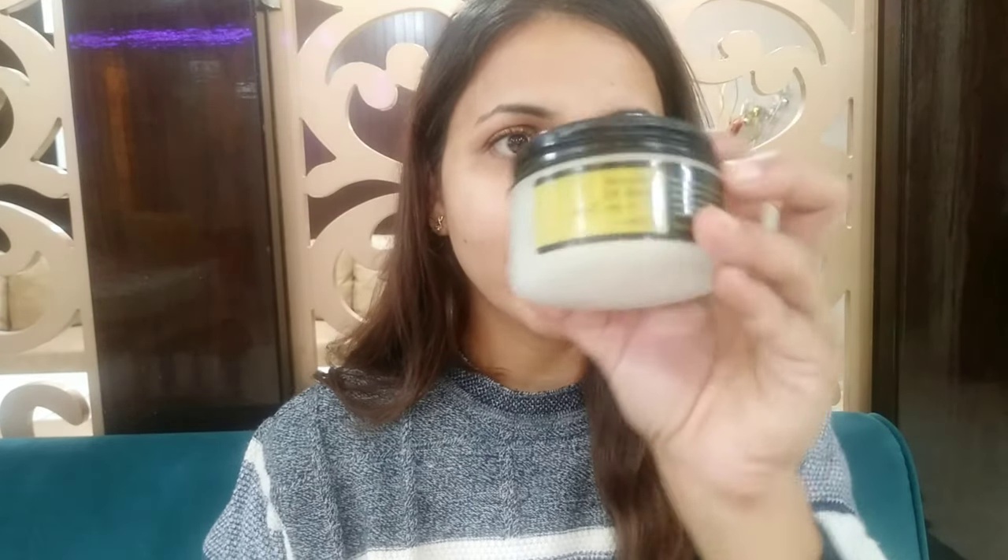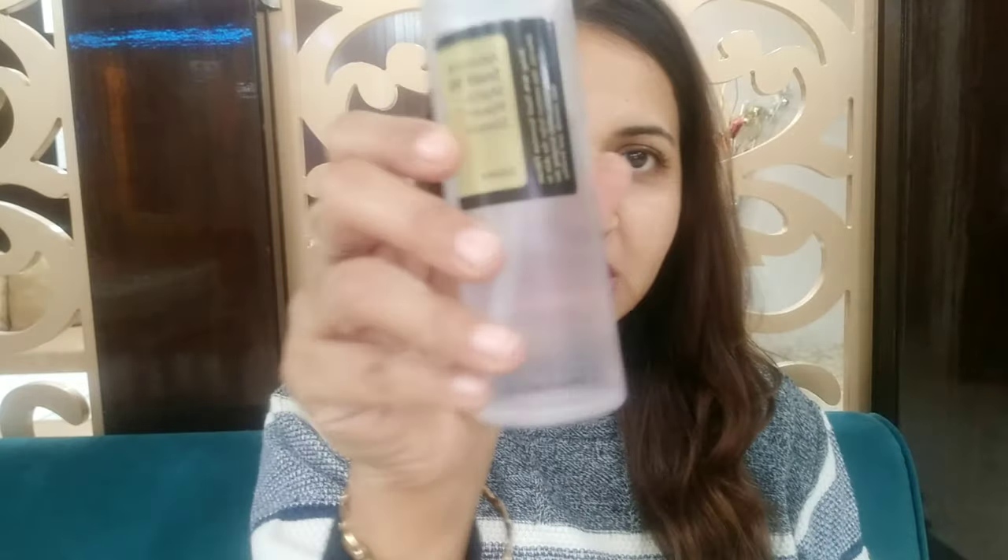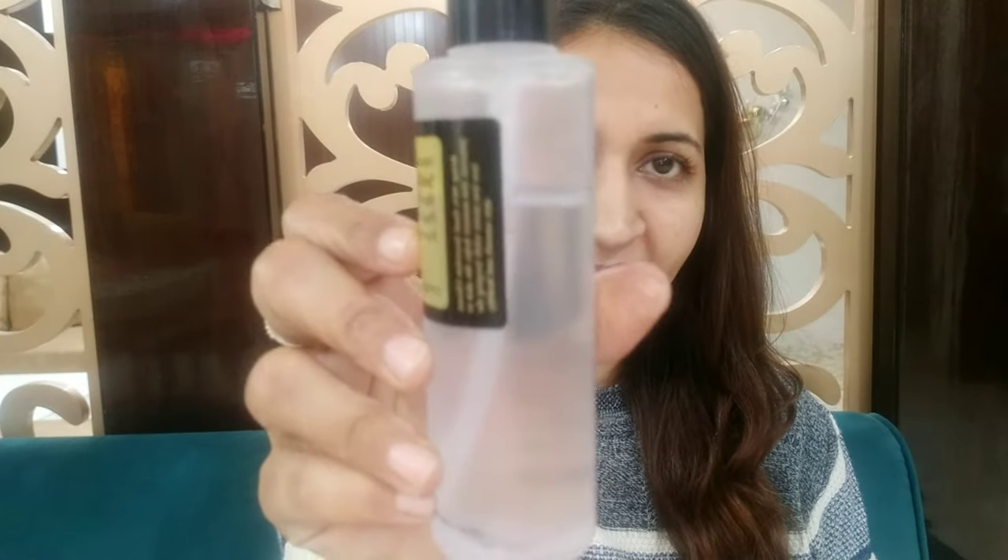Welcome back to my YouTube channel, I'm Simran. I have used one of these products for four months and the other for almost one and a half months. Many of us get confused about which one to buy, but after watching this video you will have a pretty good idea about what to expect from each product.